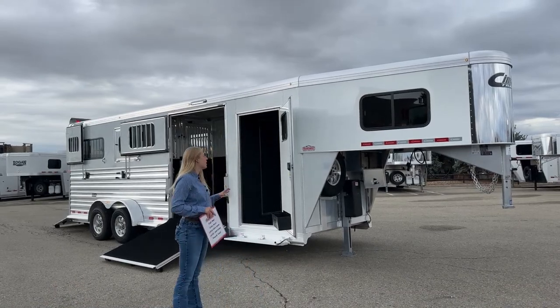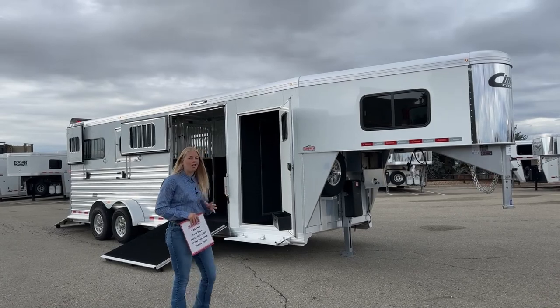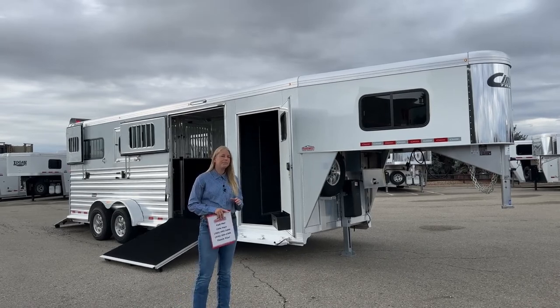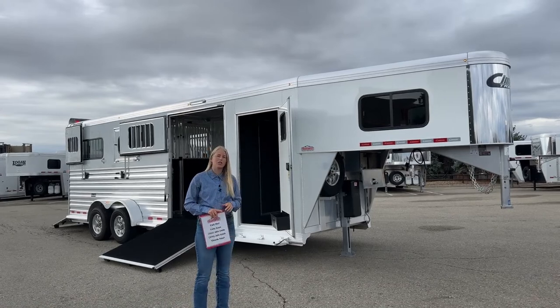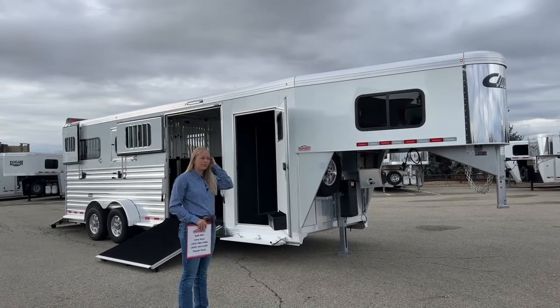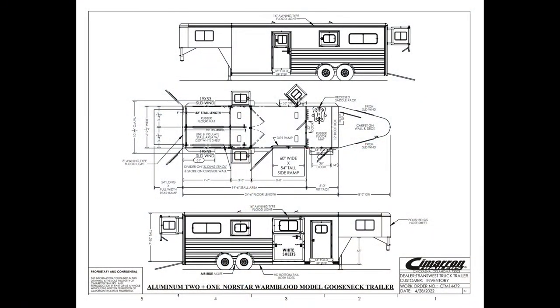There are a lot of things that Cimarron does better than everybody else on their trailers. The fit and finish on a Cimarron is second to none in my opinion, especially if you want a trailer you feel safe and confident loading your horses in. This is a really great example of that trailer. Let's pull up the floor plan so you can take a look and see what we've got laid out here.